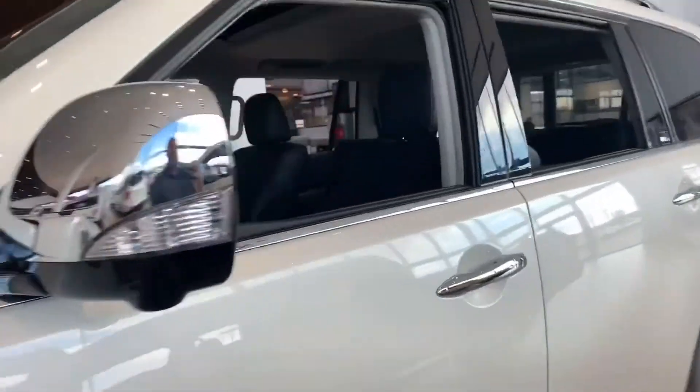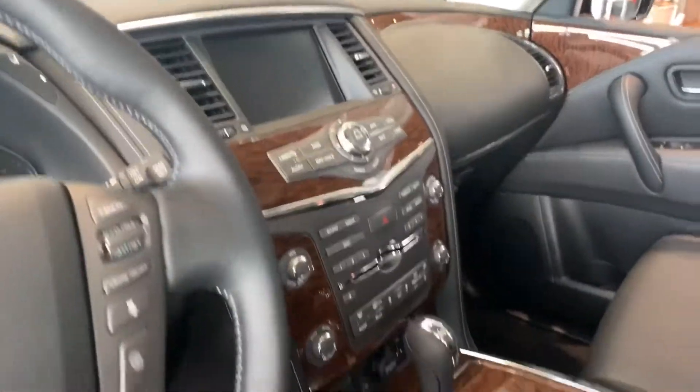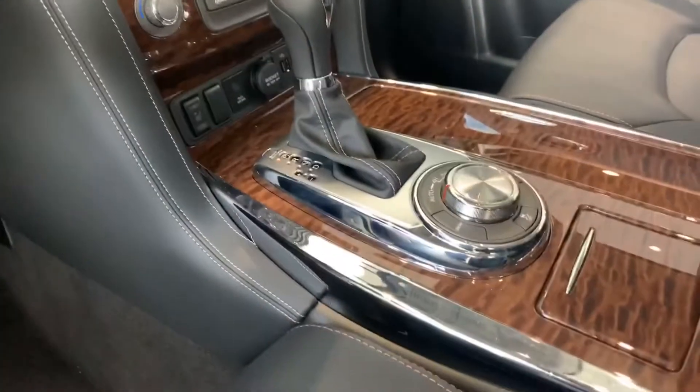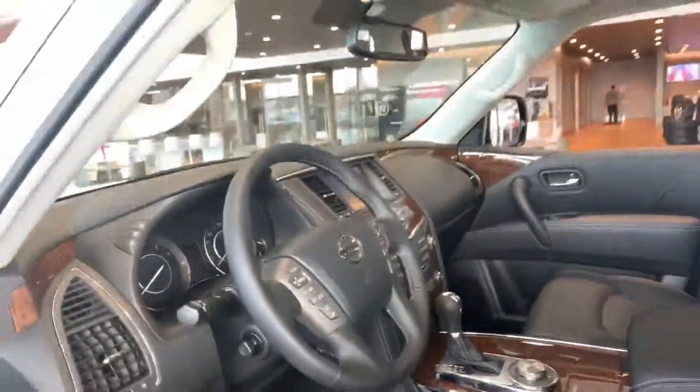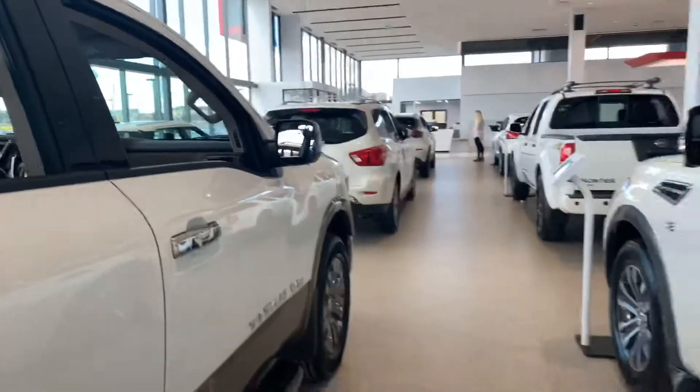Gorgeous interior on this truck — wood grain, 4x4 switch, all of that loaded right up. You've got tons of options.